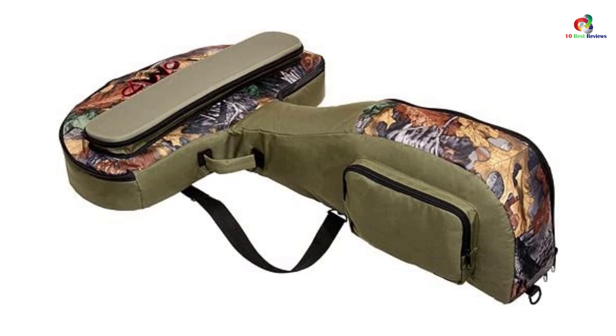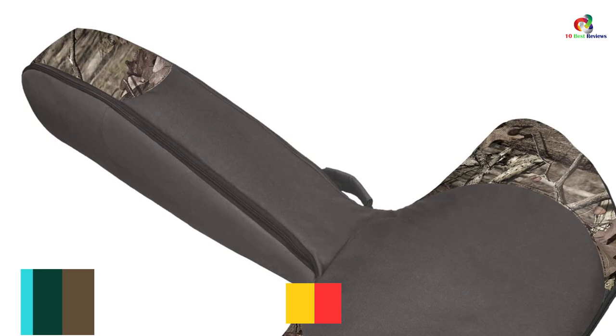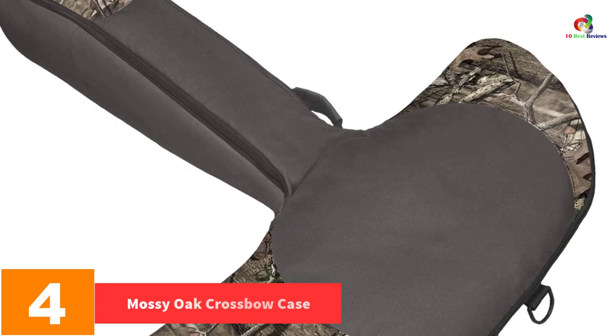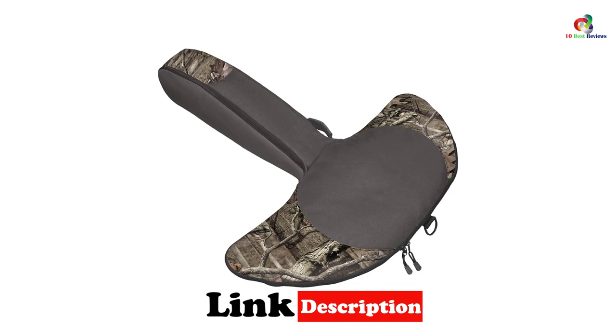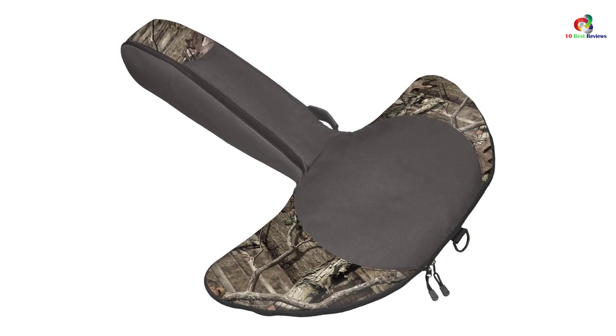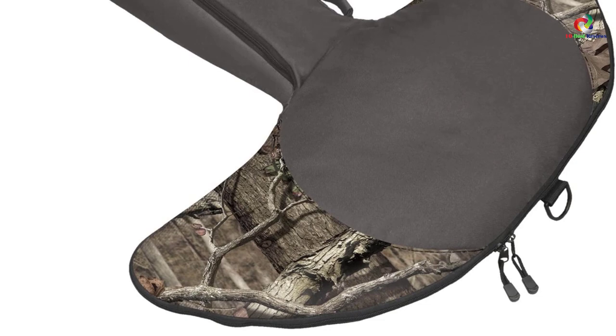At number 4 we have the Mossy Oak crossbow case. It features a heavy-duty zipper with double pulls for safe keeping and easy access. It comes with a carrying handle for easy transportation while hunting and is compatible with most crossbows, with a large interior space accommodating crossbows of 20 to 22 inches. It is the perfect choice for hunters who use crossbows without a scope, and is made with a sturdy, durable material.